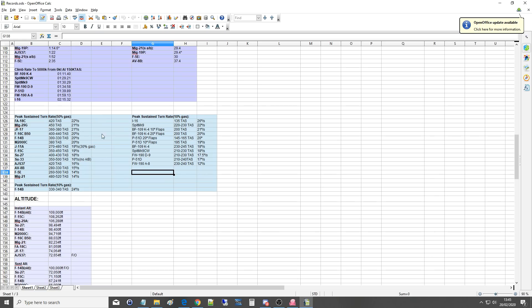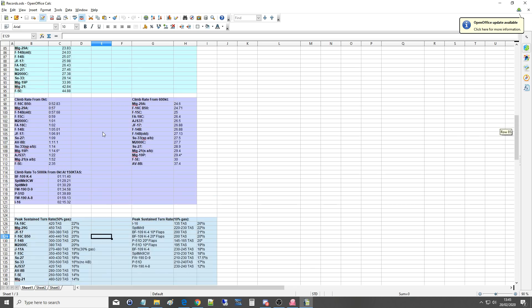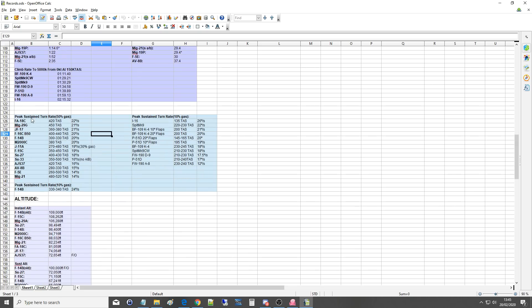I've measured this directly from DCS, so we know how DCS planes actually fly. Here is peak sustained turn rate with 50% gas. We've got a drag coefficient of zero — no external weapons and pylons removed where possible. The FA-18C is king in DCS at 22 degrees per second at 420 TAS with 50% gas. The Harrier is a really interesting specimen — it can only do 15 degrees per second, which is kind of what we'd expect. It's just not a turn fighter, as you can tell by the wing shape.